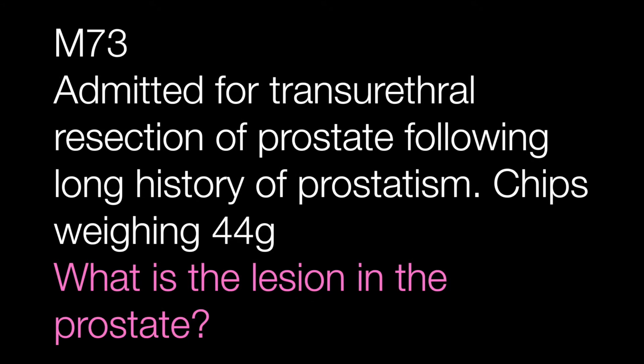The second case is a transurethral prostate resection from a male of 73 who had suffered from a long history of prostatism. The chips weighed 44 grams. All the chips were unremarkable apart from one chip.